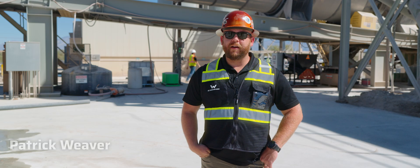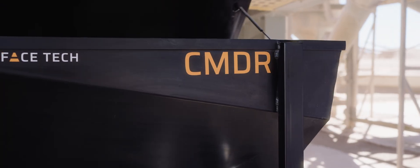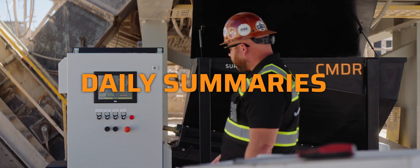My name is Patrick Weaver. I'm here in Tucson, Arizona at an asphalt plant. The Commander means accuracy, precision dosing, instant reporting, as well as daily summaries.